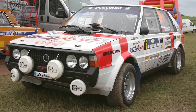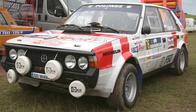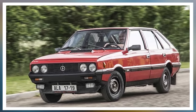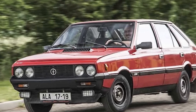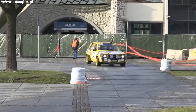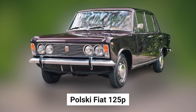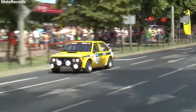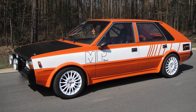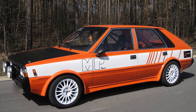The story begins in 1978 when FSO, working closely with their research and development center OBRSO, took their standard Polonaise passenger car and envisioned something greater. The standard Polonaise itself was built on the foundations of the Polsky Fiat 125P, a car FSO had been manufacturing under license from Fiat. But the engineers at FSO saw potential for something more exciting, more powerful, and more competitive.